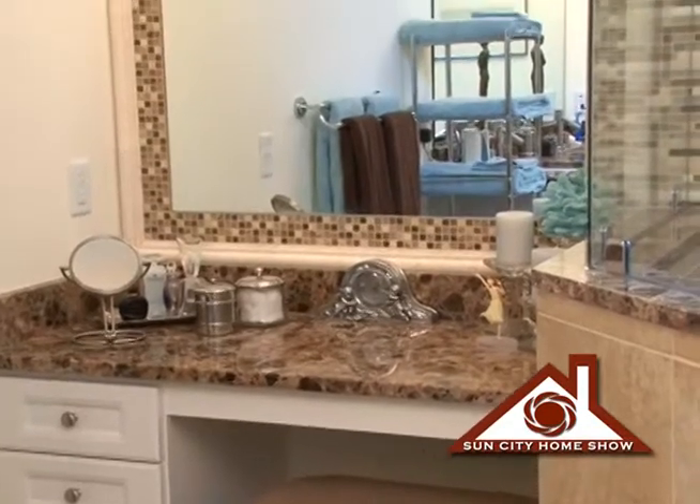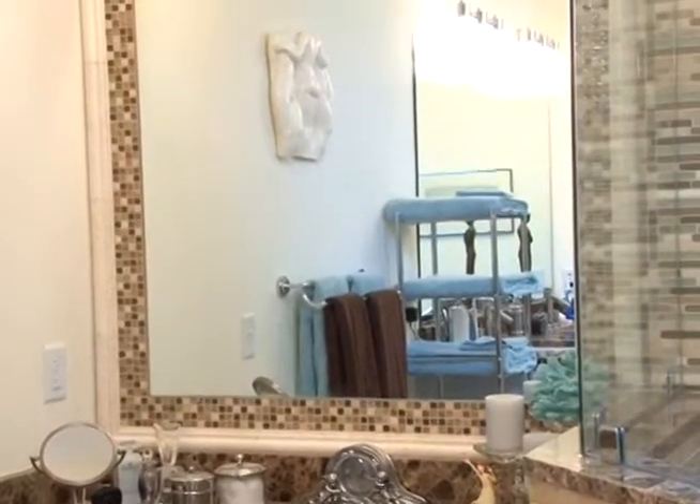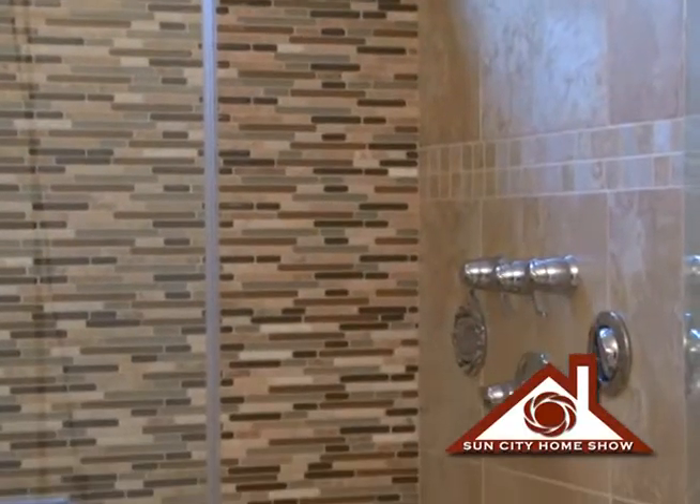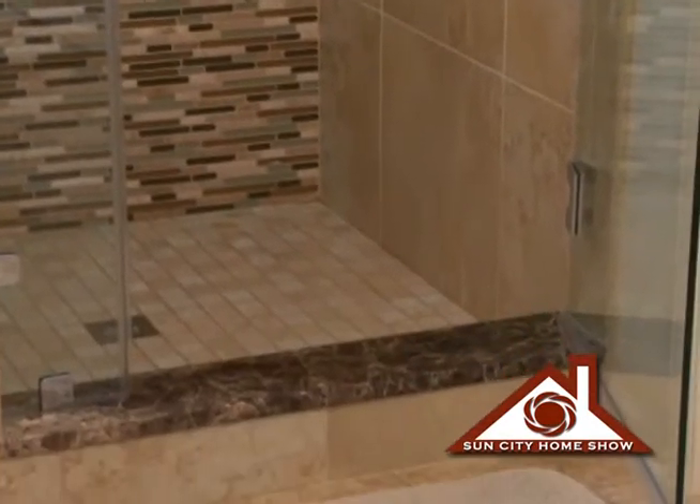Well it looks absolutely beautiful. You guys have really transformed this home and this bathroom in particular. Talk to me about the materials that you used on this shower. On the back wall we have a linear glass and marble mosaic, and then we have a porcelain ceramic tile on the floor and the balance of the walls.